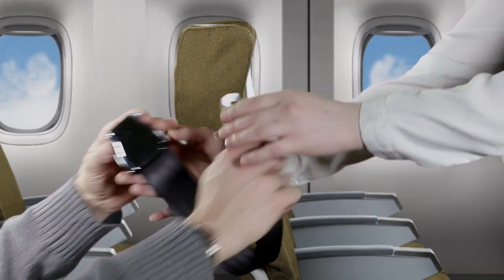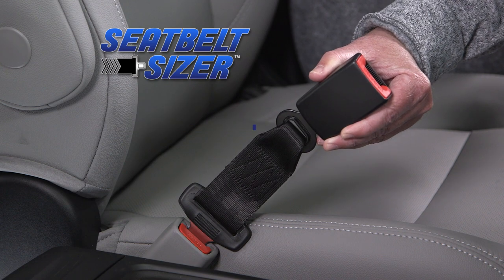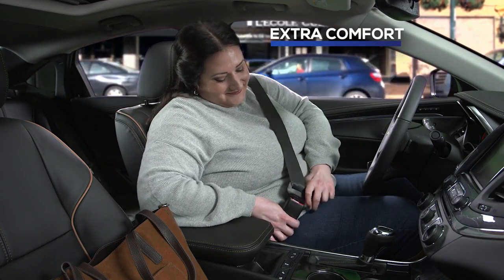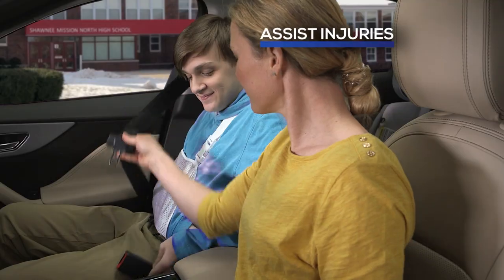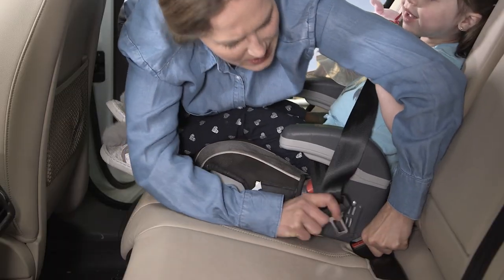Similar to the seat belt extenders used on airplanes, Seatbelt Sizer clicks into your existing seat belt, adding more than 9 inches. It provides extra comfort for plus-sized folks, helps seniors stay safe and secure, assists people with injuries, and takes the hassle out of buckling children into car seats.